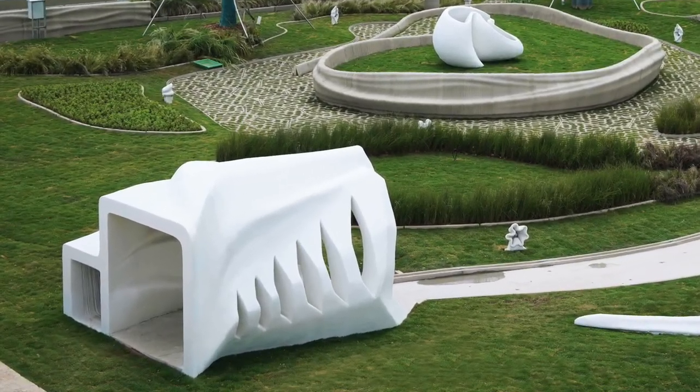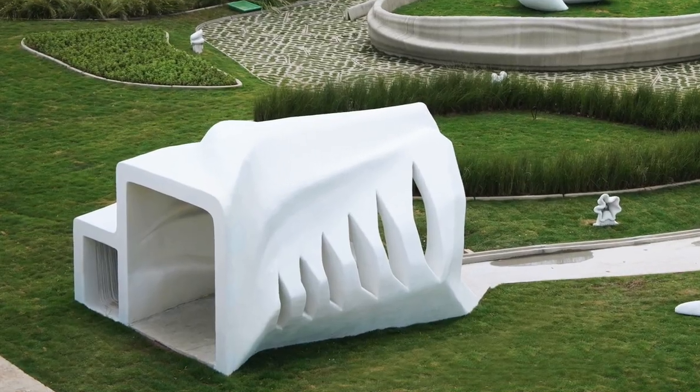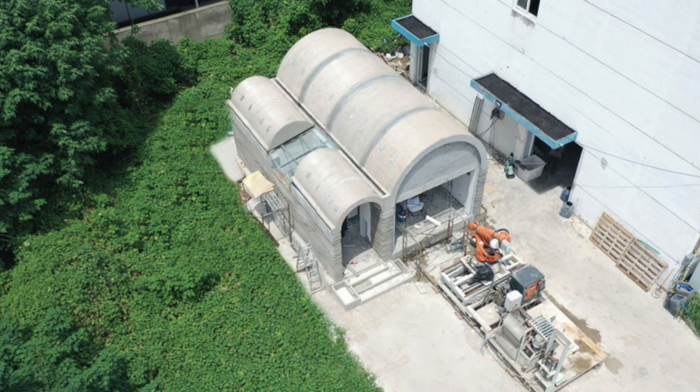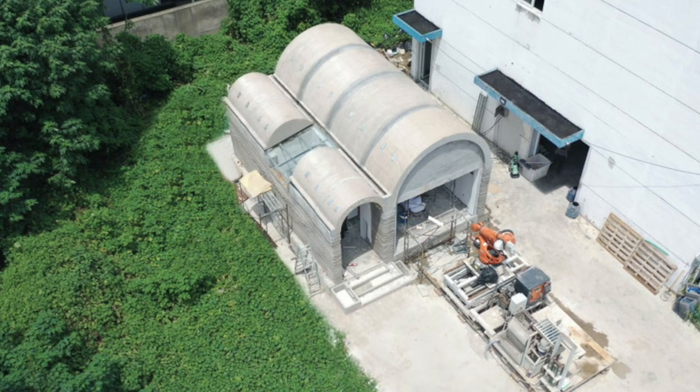Creating structures like this by hand would be tedious to say the least. Leveraging 3D printing technology for large-scale structures makes previously challenging designs simple.